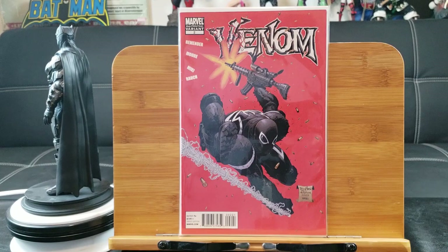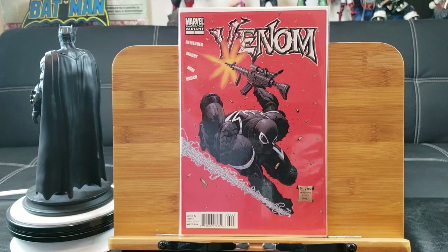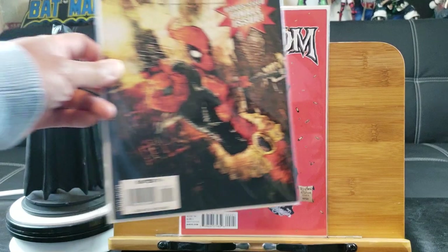Here's the second printing of Venom number 2. I just wish I had the first printing because that one is really pretty — the collector's edition goes for something like 40 bucks.